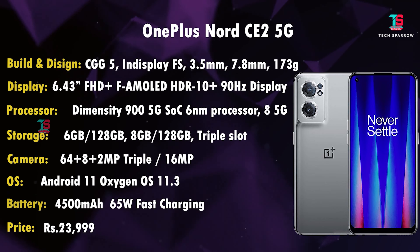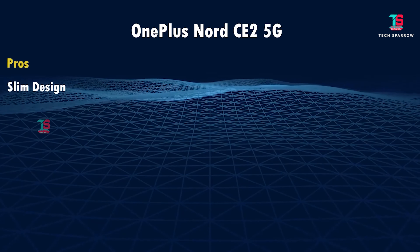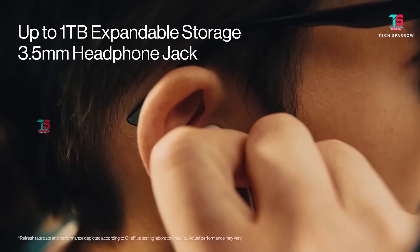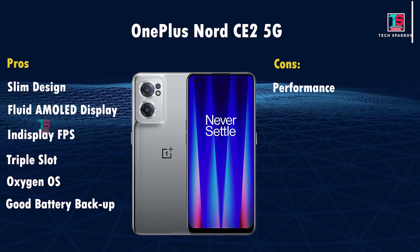The price: 6GB variant is ₹23,300 and 8GB variant is ₹24,300, available on Amazon. The OnePlus Nord CE 2 highlights include an AMOLED display, in-display fingerprint sensor, triple slot, 3.5mm audio jack, and good battery backup.